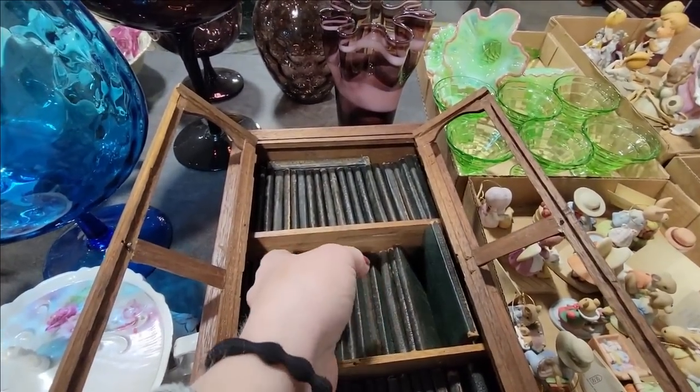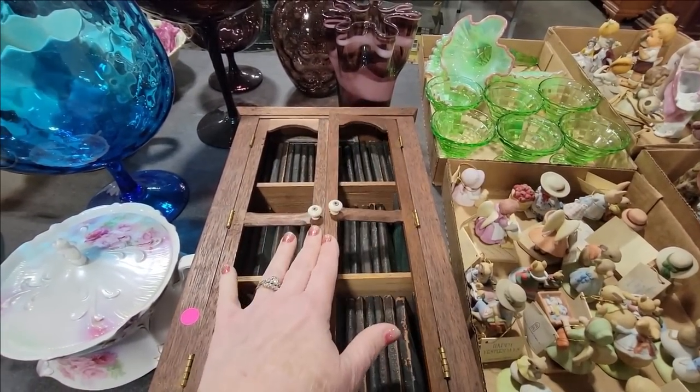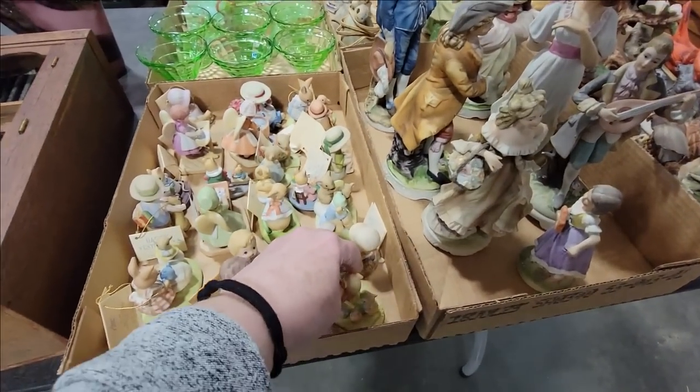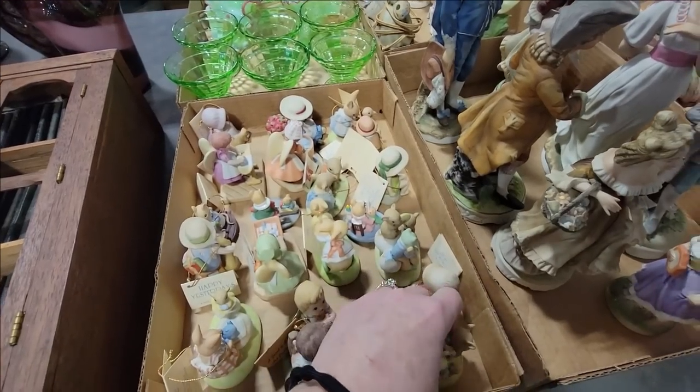That is so cool, I love that. It's in this little cabinet, which is really nice. What are these? These are little modern pieces — Tiny Talk, Sprinkle of Love. Those are kind of cute.